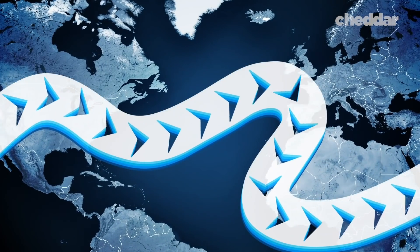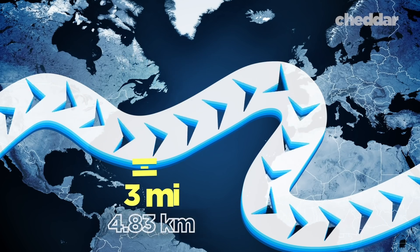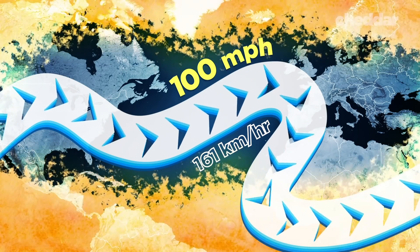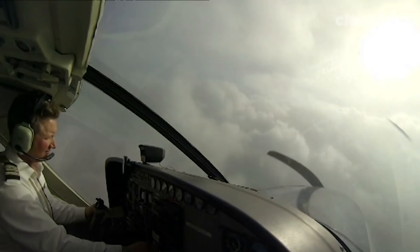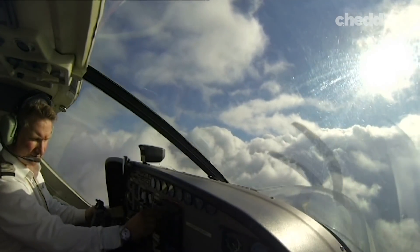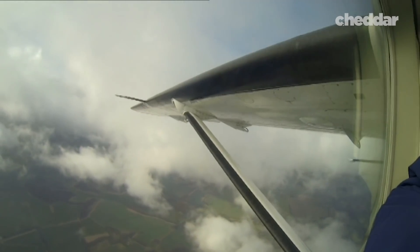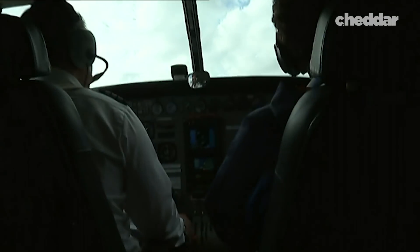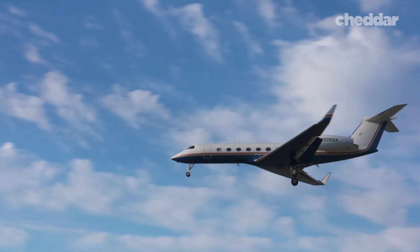Jet streams blow in narrow bands with widths of a few hundred miles and thicknesses of less than three miles. They typically average 100 miles per hour in the summer and can reach speeds of 200 miles per hour in the winter. U.S. commercial pilots began taking the jet stream into account as early as 1952. When traveling from west to east, it was much more efficient to merge into the 100-mile-per-hour-plus tailwinds and be ferried easily across the ocean — saving fuel and making flights shorter and less turbulent.